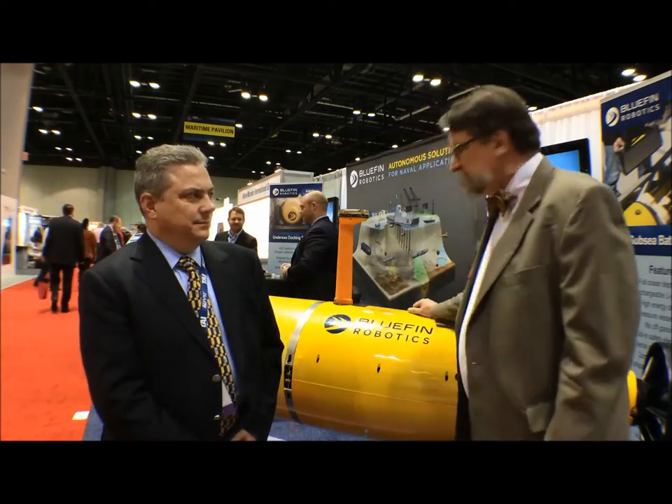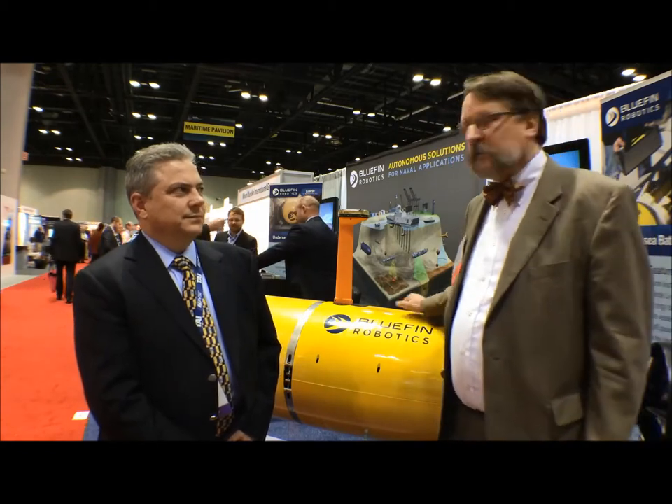I'm John Keller and we're here at the AUVSI show in Orlando, Florida. This is David Kelly. He is the president and CEO of Bluefin Robotics, one of the most renowned unmanned underwater vehicle designers and manufacturers in the world. And this is the Bluefin 21 — a fairly large unmanned underwater vehicle that right now is out in the Indian Ocean west of Australia looking for the disappeared Malaysia Flight 370.